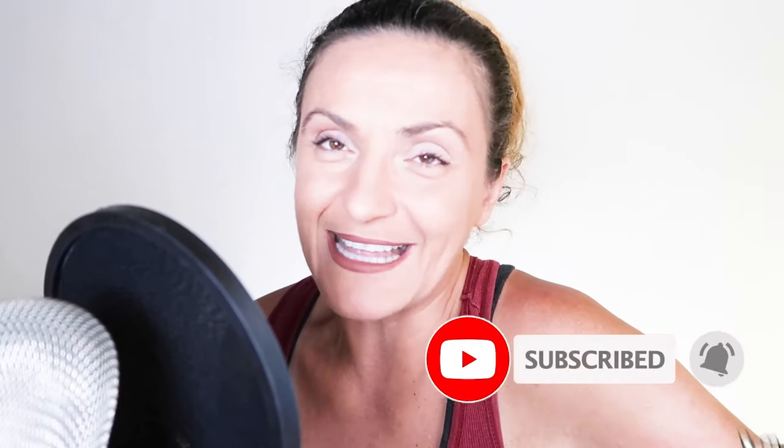I'd like to finish off by saying that this video hasn't been sponsored by any of the brands. I just randomly selected the ones that I know about and that I personally use. I hope this would be helpful to someone who's traveling to Jamaica. Thank you so much for watching. My name is Irina and I'll see you in the next one. Bye for now.